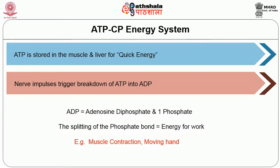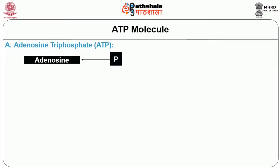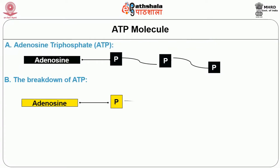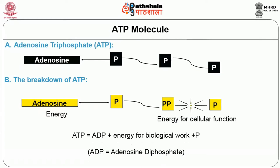The ATP molecule contains adenosine with three phosphate molecules. The breakdown of ATP involves the release of the phosphate bond: ATP is converted to ADP plus energy for biological work plus a phosphate molecule, resulting in the release of adenosine diphosphate.